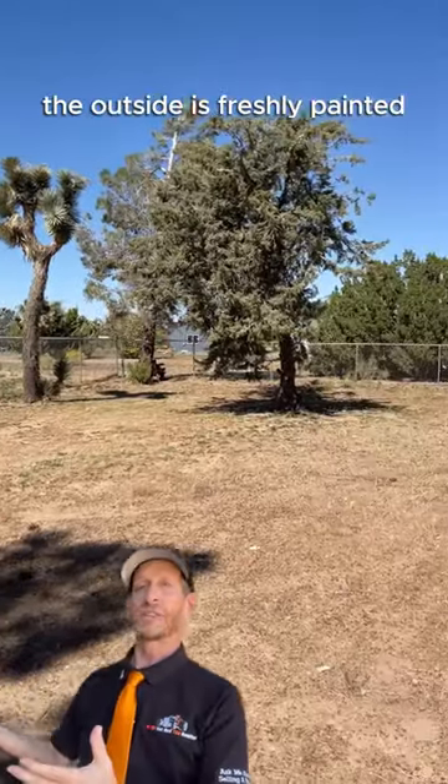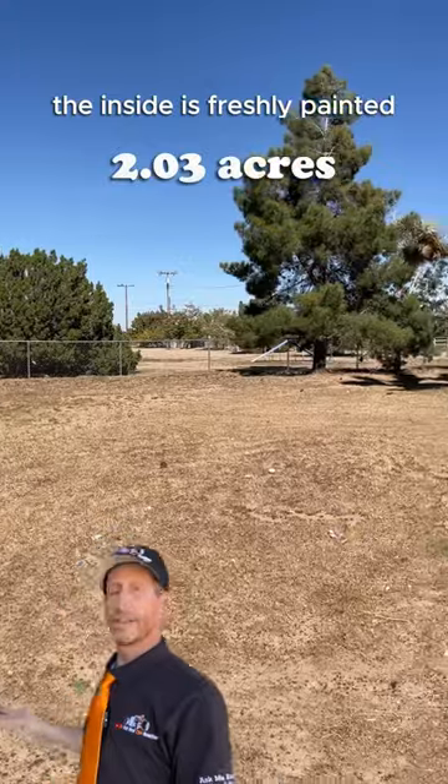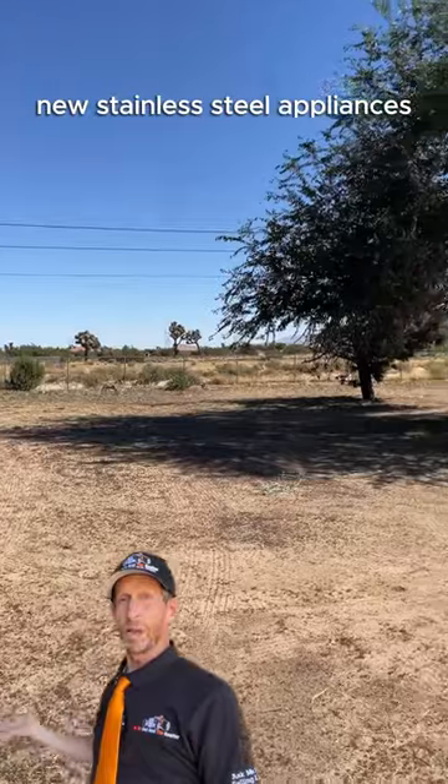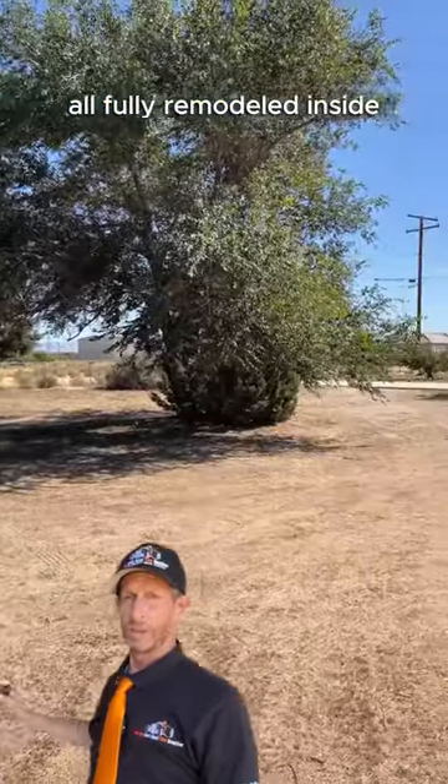The outside is freshly painted. The inside is freshly painted. New paint on the cabinets, new flooring, new stainless steel appliances — all fully remodeled inside.